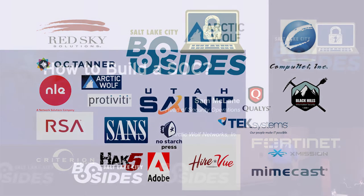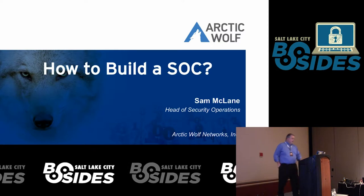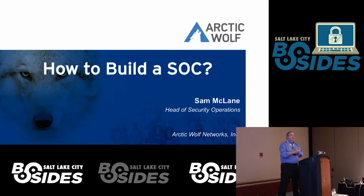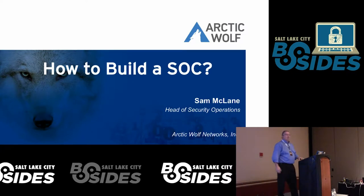Good afternoon, everyone. My name is Sam McLean. I am the head of security operations with Arctic Wolf. We are a managed detection and response service run out of the cloud. My last slide has some marketing material, so I'll talk a little bit more about us then.